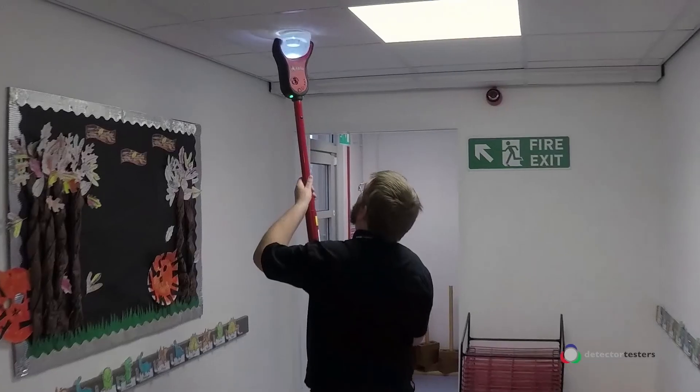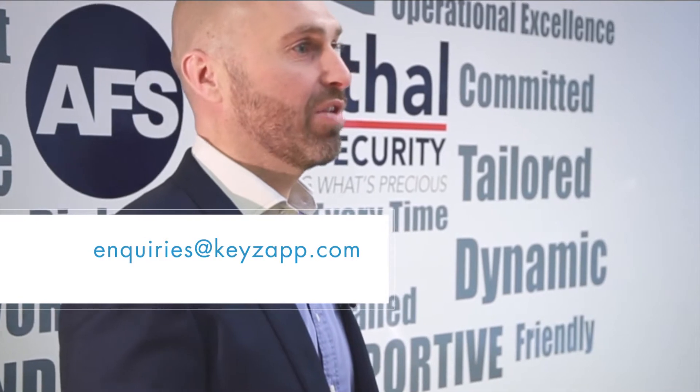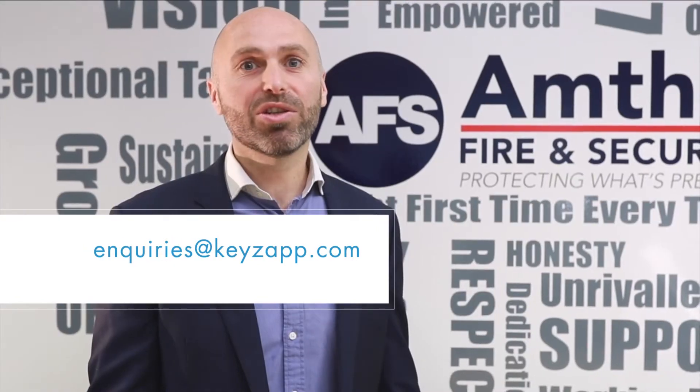So impressed with KeysApp, we're now working on a bespoke system to manage the loan equipment being booked in and out of our stores and warehouse, to ensure we have the same traceability and know exactly where our equipment is at any point in time.